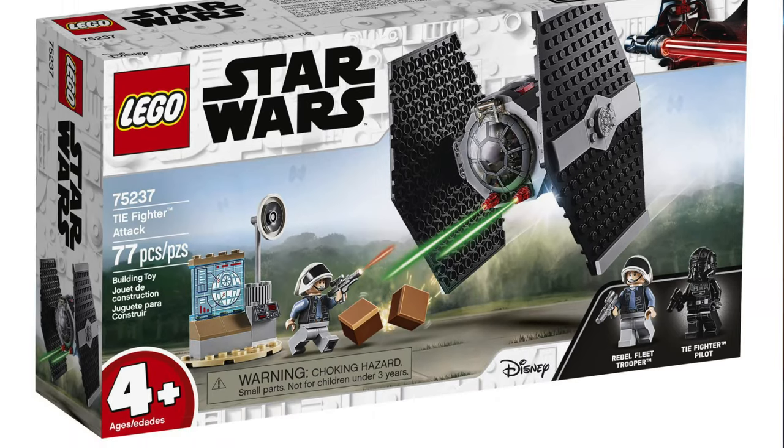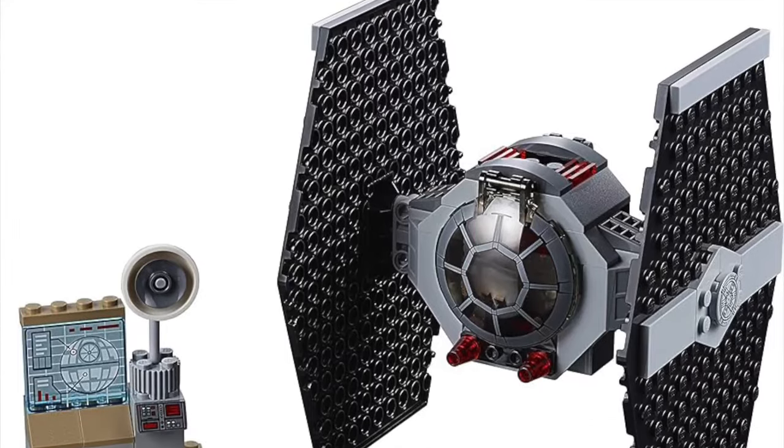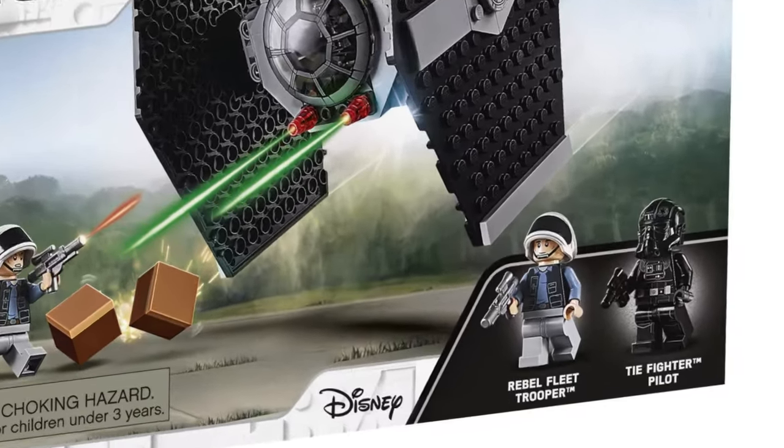At number 7 we have set number 75237, the TIE Fighter Attack. One of the main issues is that the TIE Fighter looks really bad. I don't want to include 4+ sets on this list because their main purpose isn't really to look accurate, but most 4+ sets I looked at I can understand the design — this one I cannot. The wings should be more plated on the sides to actually look like a TIE Fighter. The ground command post isn't that impressive, though it's nice to get that Death Star piece. Overall it's just a throw-in side build and a really bad TIE Fighter. The minifigures are okay — the TIE Fighter pilot looks detailed and it's nice to get an extra rebel — but it's a 4+ set where they could have done much better.